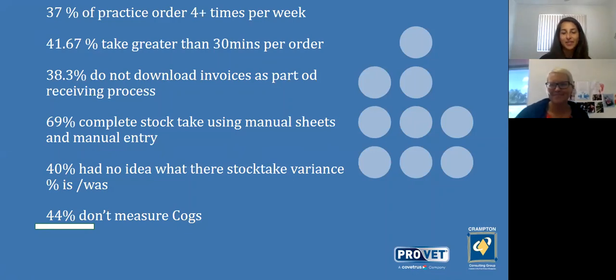Welcome everybody to today's webinar. We've got a nice session with Tanya Gover from Crampton Consulting. We're going to have a half-hour session on all things inventory, getting into some of the lingo and different words that we hear — things we might need to pay more attention to. Tanya has quite a history in the veterinary industry and has been very hands-on when it comes to inventory control and practice management.